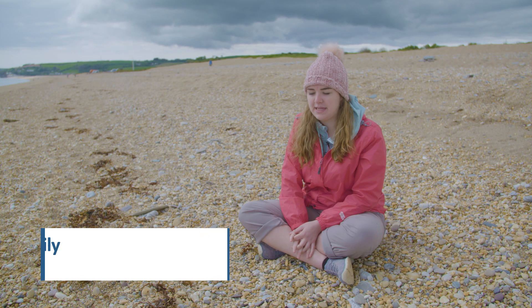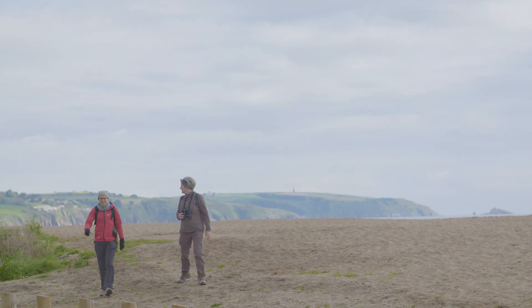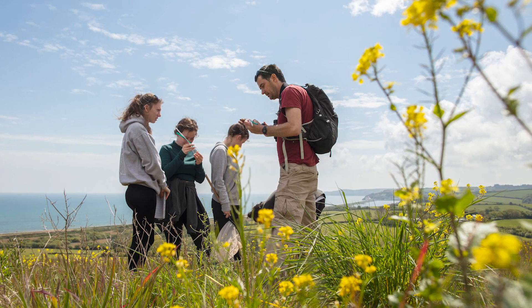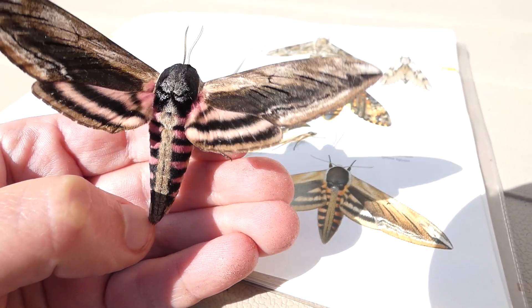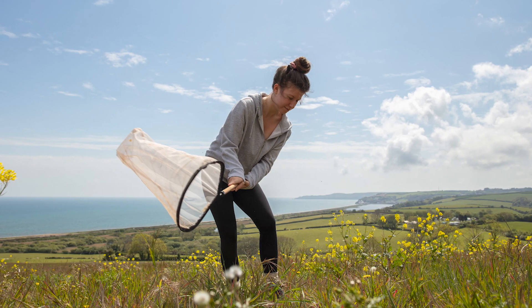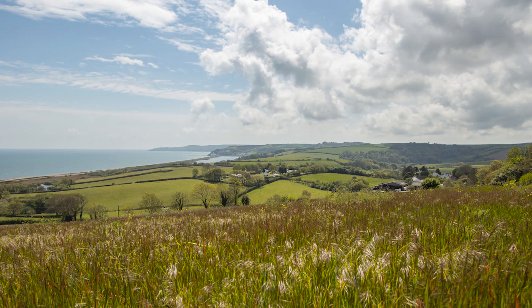Slapton is a great place to come because you have so many different environments including the beach, and then you have the fields which are completely different ecology — you've got different plants, you've got insects, you've got invertebrates, and then of course the lake where you've got mammals and ducks. It just gives you a small sample of loads of different places combined all within a radius of a couple of miles.